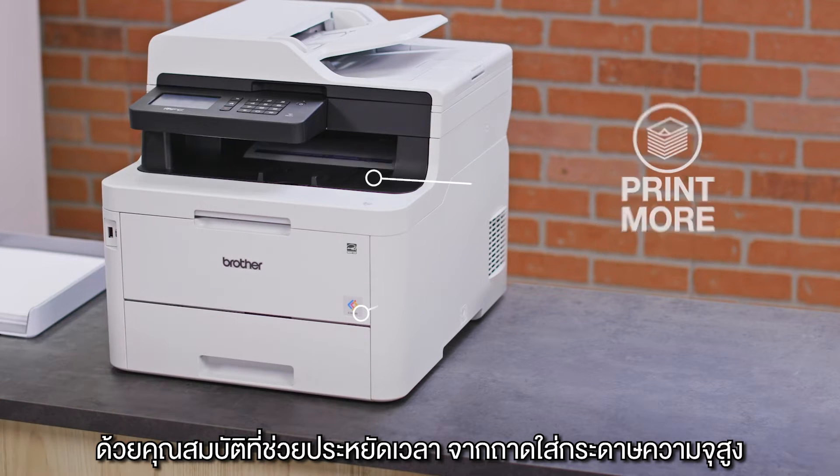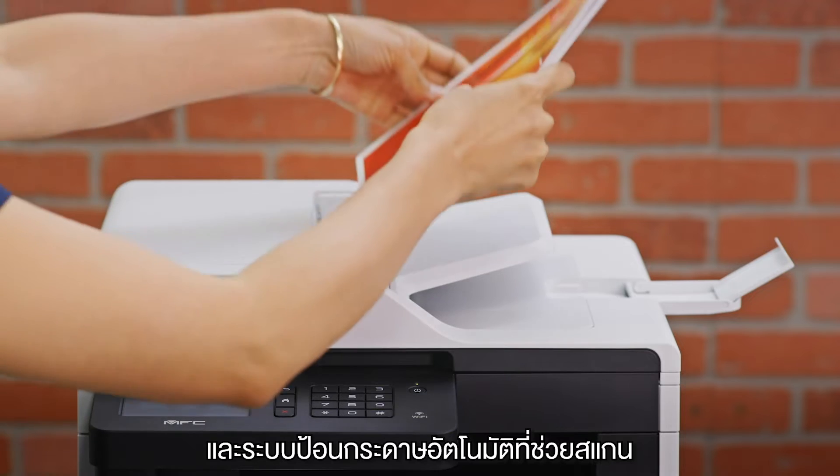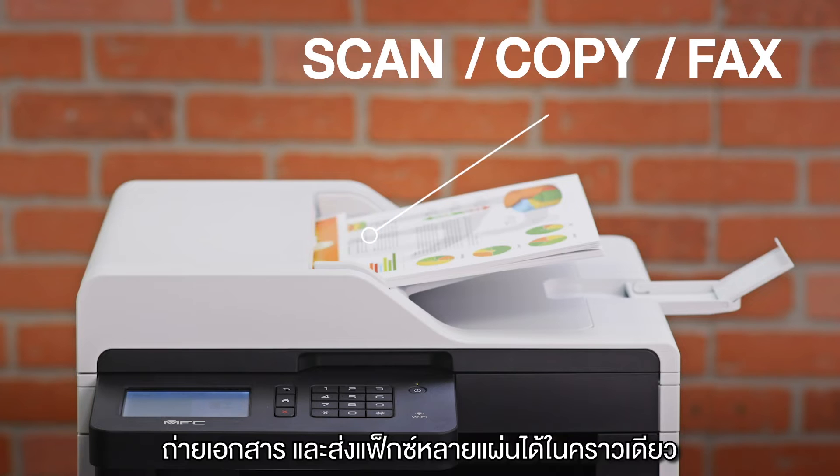Time-saving features include generous capacity paper trays, fast print speeds, and an automatic document feeder that lets you scan, copy, or fax stacks of documents.